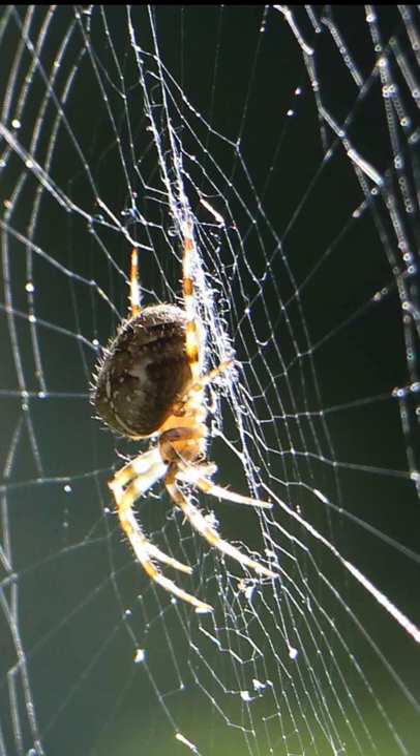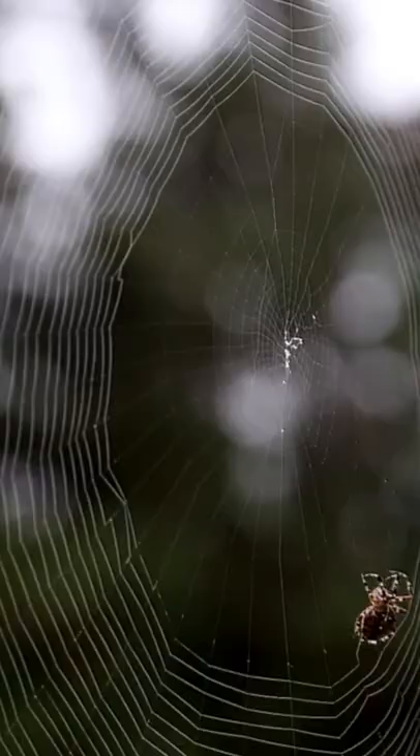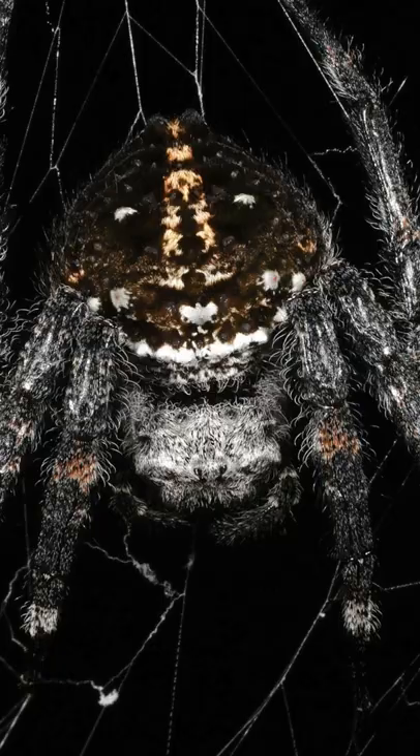Spider silk is mathematically 5 times stronger than steel of the same diameter, and it keeps its strength to minus 40 degrees Celsius. Spiders can produce different types of silk — for example, they'll use a stronger silk to construct webs but a stickier silk for catching prey.